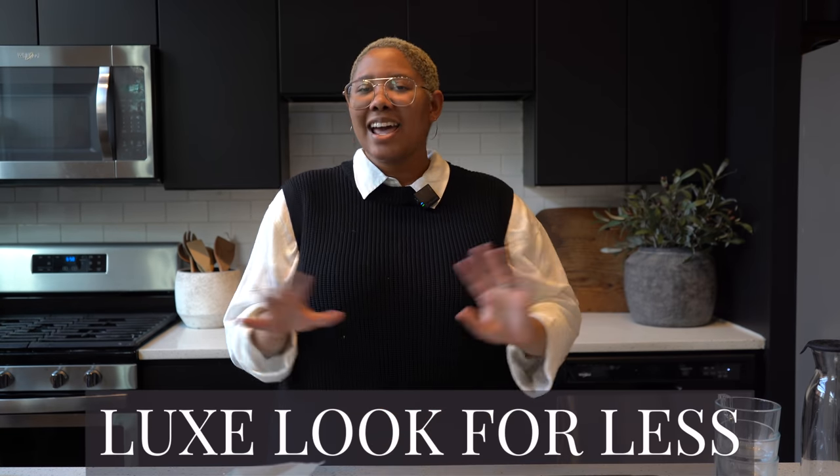Hello everyone, my name is Kiva and I teach people how to achieve the luxe look for less. In today's video we're talking about my top 10 favorite IKEA items under $10. We did this before with $20 but we're going in with an even tighter budget. Please don't forget to subscribe, like this video, and check me out on Instagram.